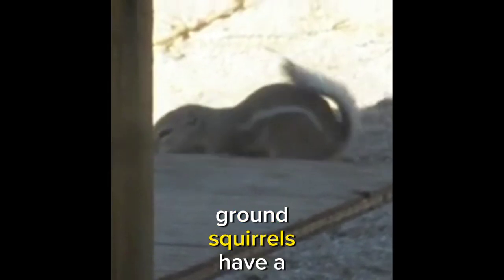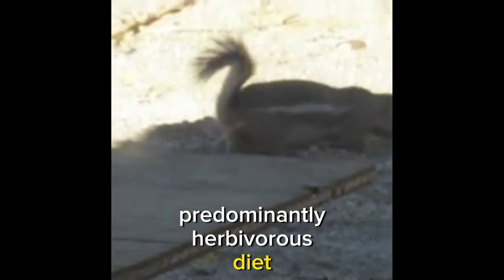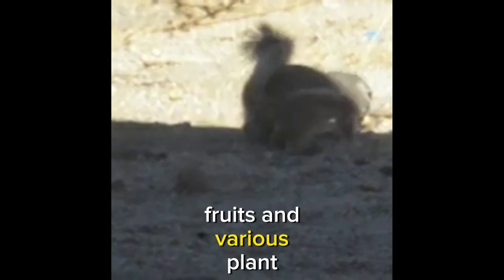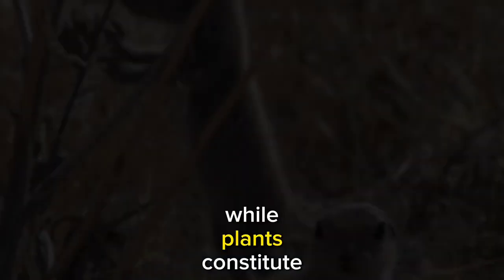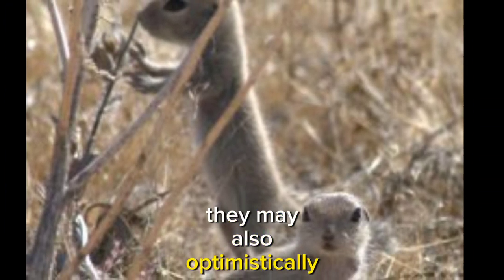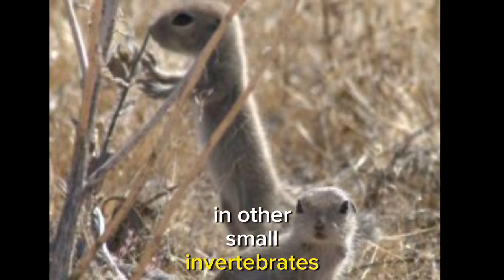Mojave ground squirrels have a predominantly herbivorous diet, relying on desert vegetation, seeds, bulbs, fruits, and various plant materials for sustenance. While plants constitute their primary food source, they may also opportunistically consume insects and other small invertebrates when available.